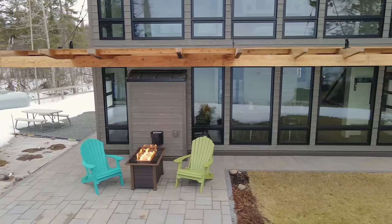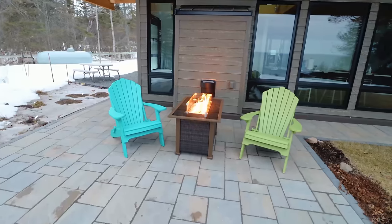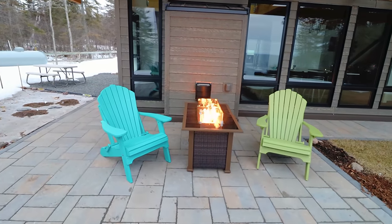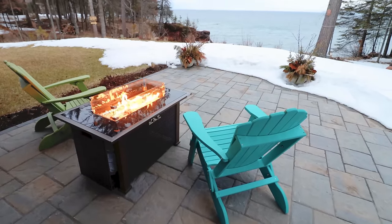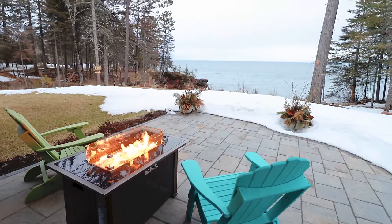You'll notice you have a lot of outdoor space and a large patio, probably best used when it's a little warmer out with no snow. You also have this lovely gas-powered fireplace, which is very easy to turn on. And just look at how close the lake is to this property.